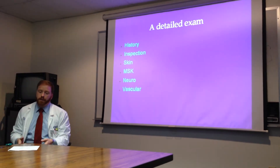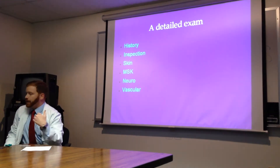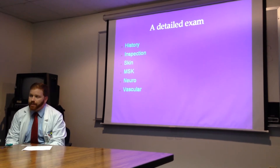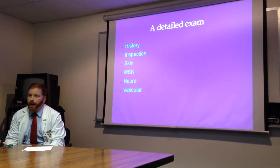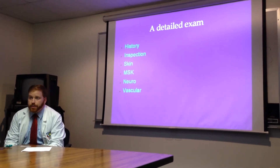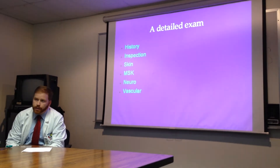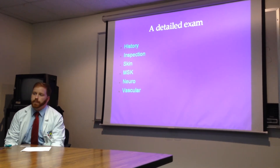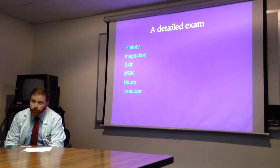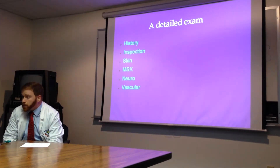The detailed exam, which is partly covered in the form, goes over the history where you discuss with the patient whether they've ever had problems like this before, numbness, tingling, other sorts of foot problems, and whether their diabetes is controlled. Inspection is important — you have to look at the skin including the webbing between the toes, and look for calluses, ulcers, and past amputations. Musculoskeletal: check that the toes actually move. And then neuro, which we're going to talk about today, and briefly vascular.